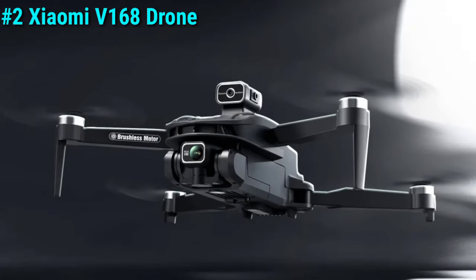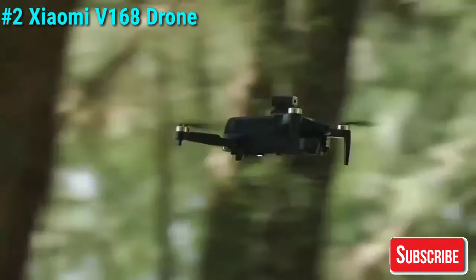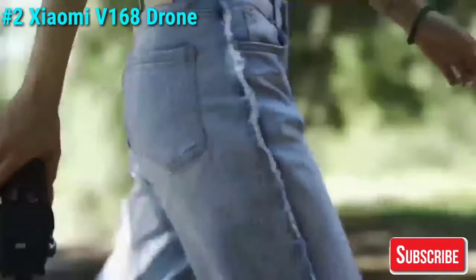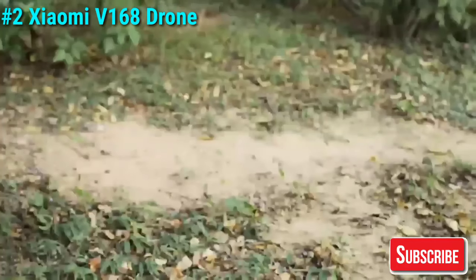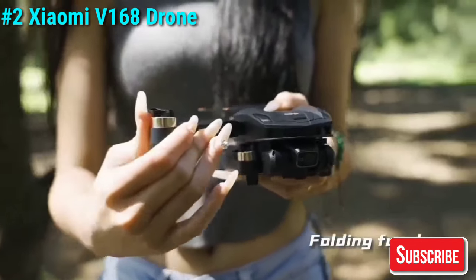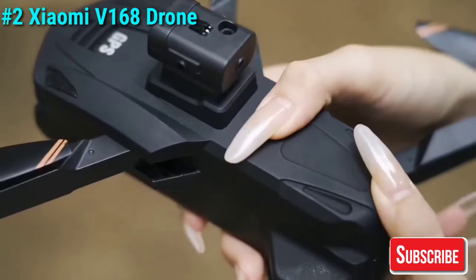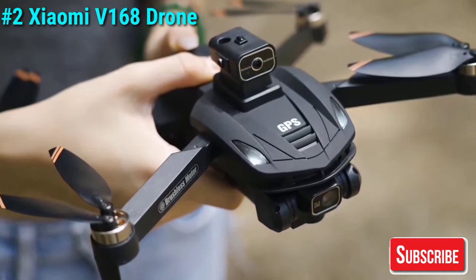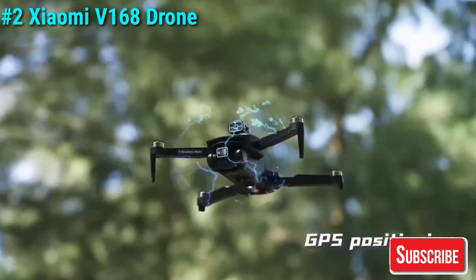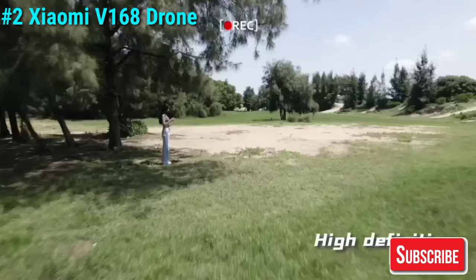Coming in at number two, we have the For Xiaomi V168 drone. This drone packs a punch with its 8K 5G GPS capabilities, professional HD aerial photography, and dual camera setup. It also features omnidirectional obstacle avoidance, which provides comprehensive protection from potential collisions. This makes it perfect for more serious enthusiasts who still want to stick to a budget.